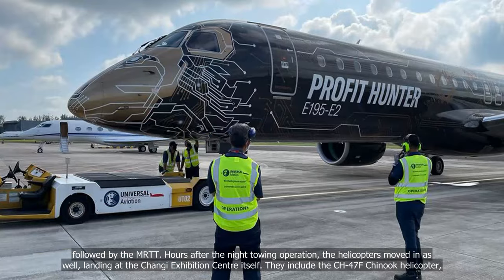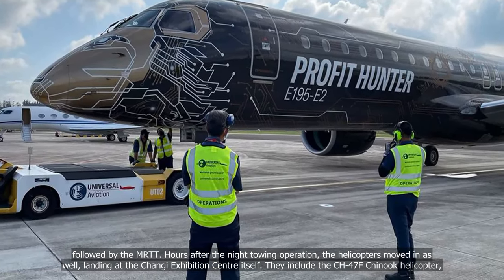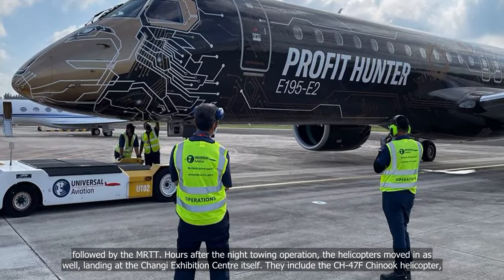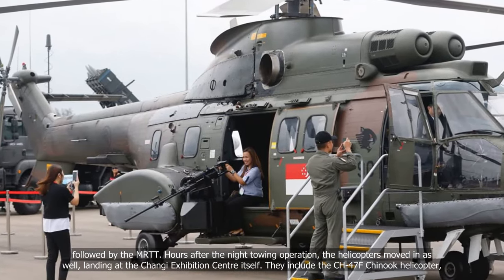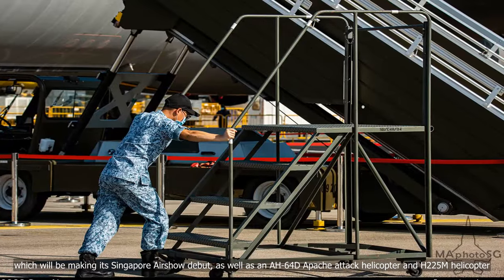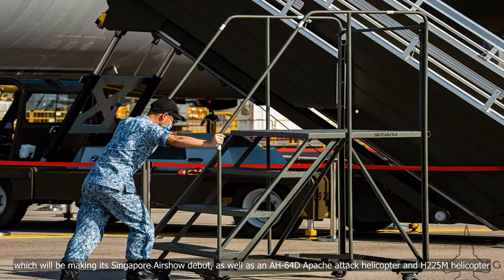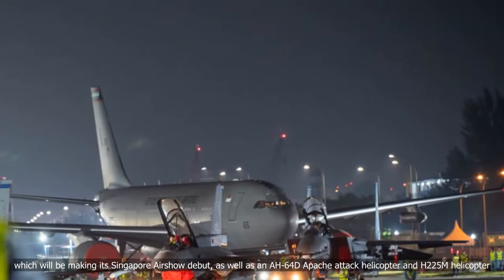Hours after the night towing operation, the helicopters moved in as well, landing at the Changi Exhibition Centre itself. They include the CH-47F Chinook helicopter, which will be making its Singapore Airshow debut, as well as an AH-64D Apache attack helicopter and H-225M helicopter.